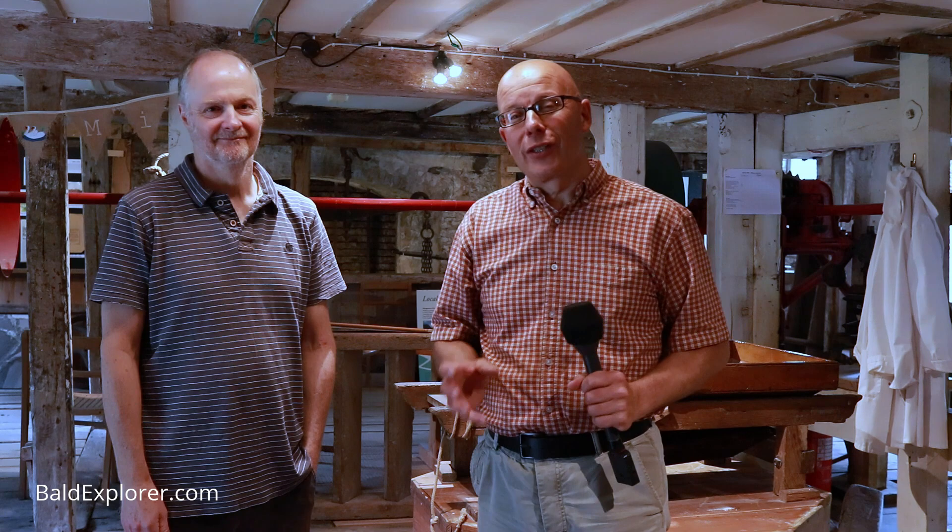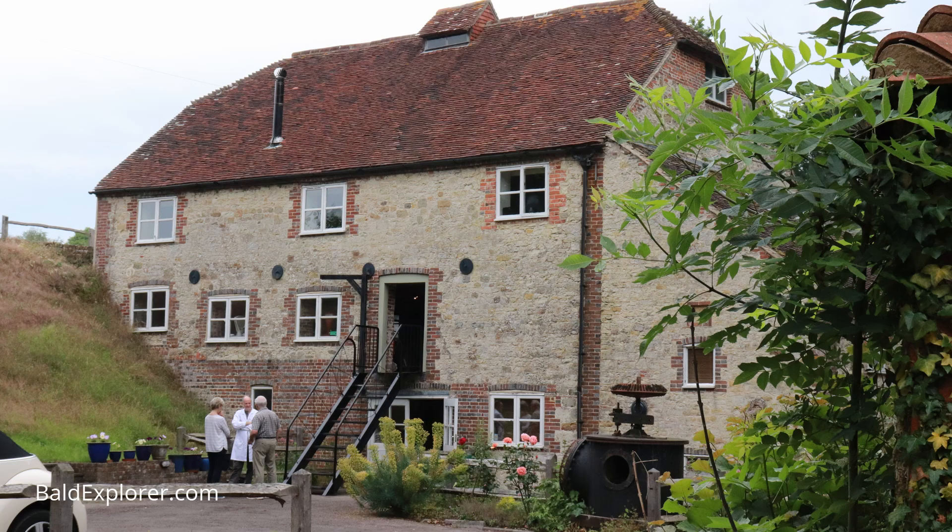Hello, I'm Richard Vobes, the Bald Explorer, out on another exploration. I'm very excited today because I've come to Burton Mill. I've been on a walk here a few months ago, walked around the wonderful mill pond, but now I've got this amazing opportunity to come inside and have a look at a real working mill. Joining me is Barry Flanagan. Hello Barry. Hello.